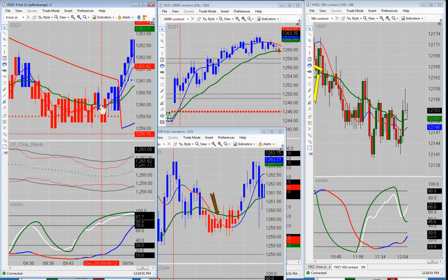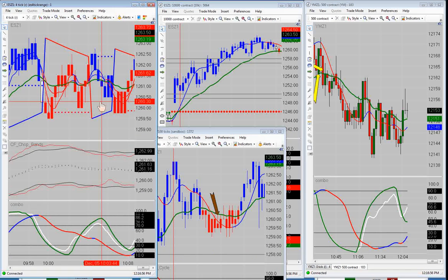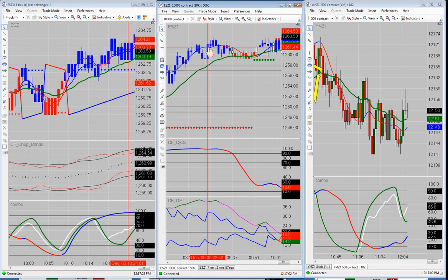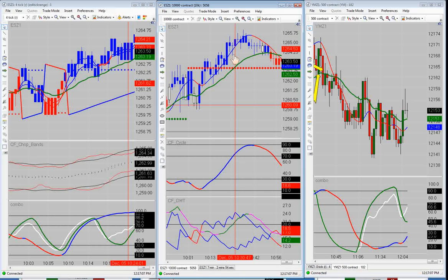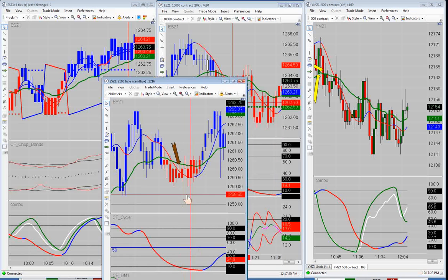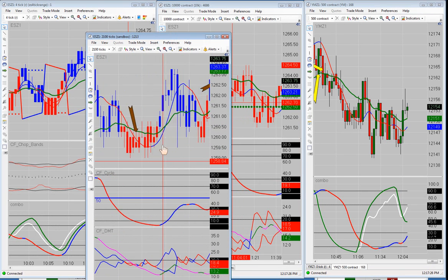I just jumped in and took the trade because I thought the market was going to continue moving up — and eventually it did. We didn't have any more trades off the four-tick range. We got stopped out to the tick. We didn't have any trades on the 10K either. The only opportunity we did have was right over here — we had this bearish cross and we were looking to short, trying to short it on the 2100 tick, not so much on the 10,000 contract chart.